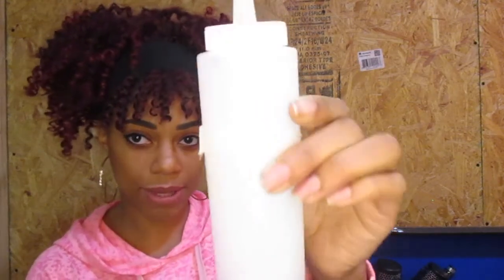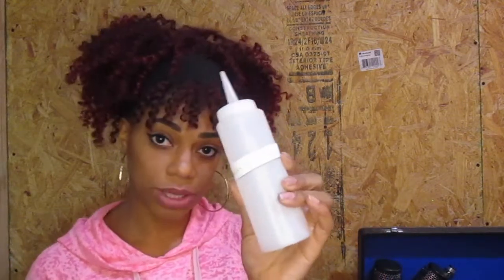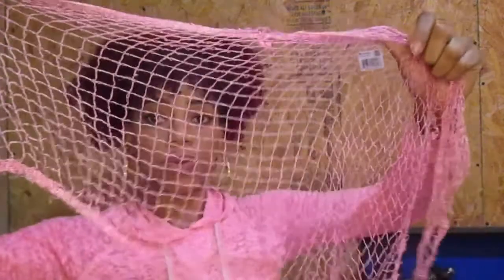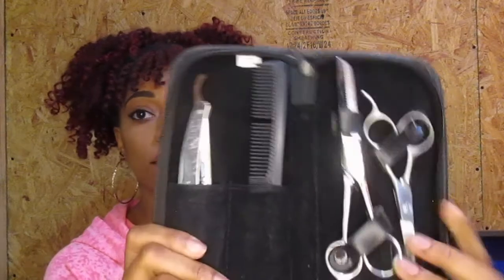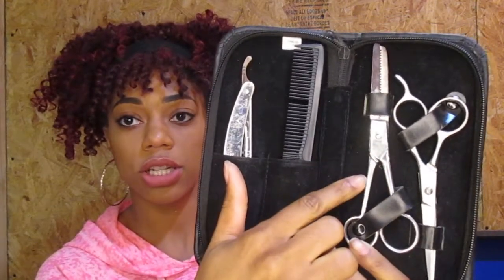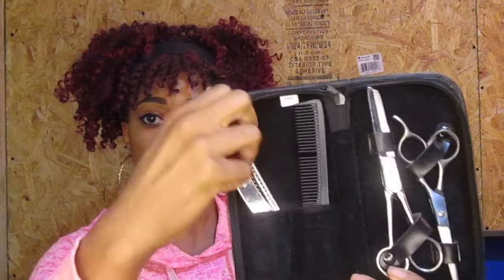We got this applicator bottle — I have a 'perm solution' label on it from when I brought it to my state board exam as mock perm solution to demonstrate the technique. We never really used it in regular school. We also got a hair net, which you put over rollers to hold them in place under the dryer. Then there are the scissors — the case says Gold Magic Professional. Inside are regular shears, texturizing shears for thinning thick hair, a haircutting comb that's now broken, and a razor.